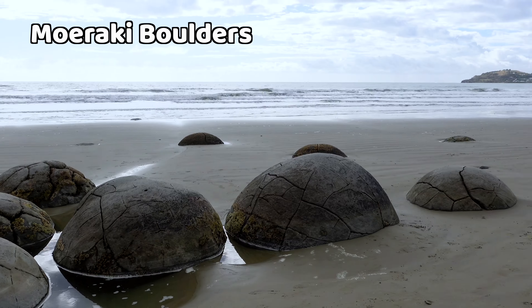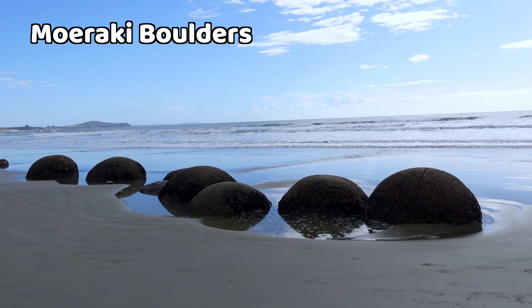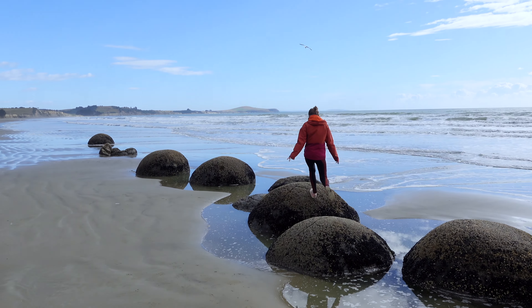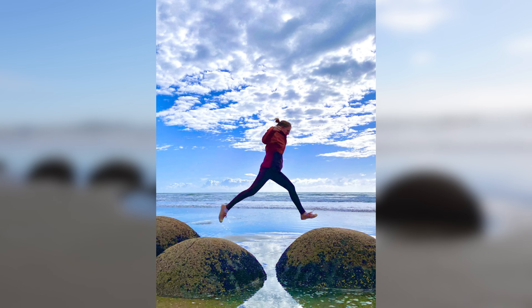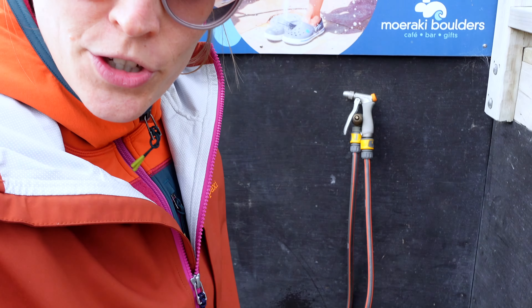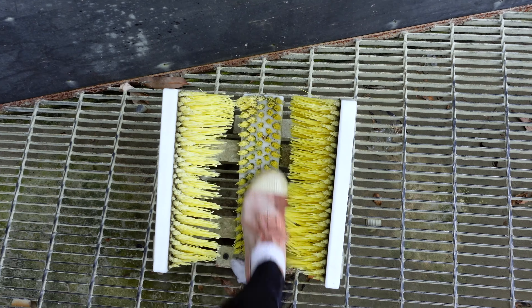Now we're gonna check out the Mawaraki boulders — cool boulders on the beach. The boulders are probably not worth going out of your way to come here, but if you're in the area it's really cool and you can get some great pictures with the rocks. We're gonna head back to the car and then drive to Dunedin, one of New Zealand's biggest cities actually — I'd never heard of it before. Very convenient — you can even clean your shoes here, which I needed because I stepped in some seal poo.